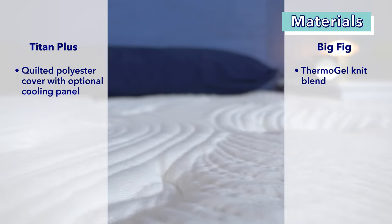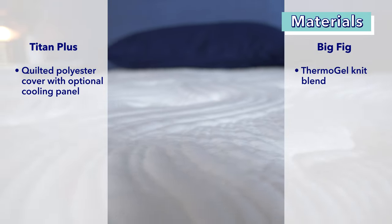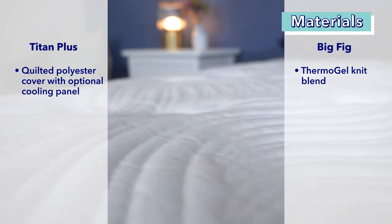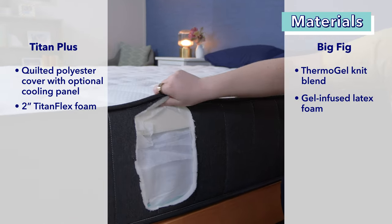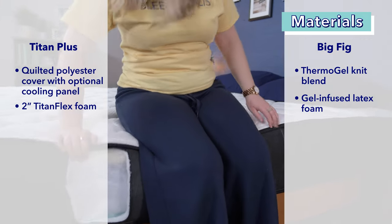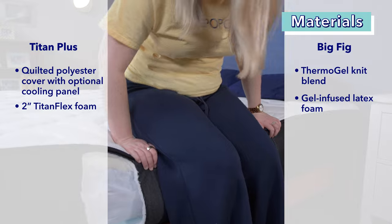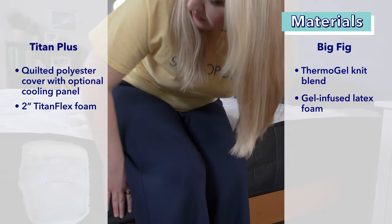The cover of the Big Fig is a thermo gel knit blend that has a plush feel. The fabric is blended with a gel material that helps with temperature regulation by dissipating body heat. Next up, the comfort layers. The Titan Plus has a two-inch layer of proprietary Titan Flex foam. This latex alternative has a quick responsive bounce that provides a natural lift to the structure to help keep heavier folks positioned more on top of the mattress than in it.